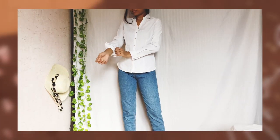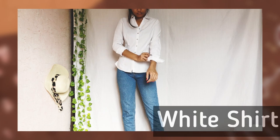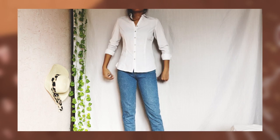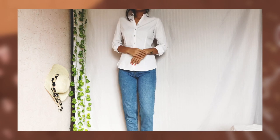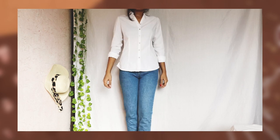No other wardrobe staple is as timeless as a white button-down shirt. A white shirt can not only make you look good, but it will also make you feel bold, feminine, composed, and put together. There are endless possibilities in which you can wear it.